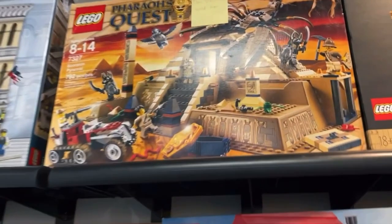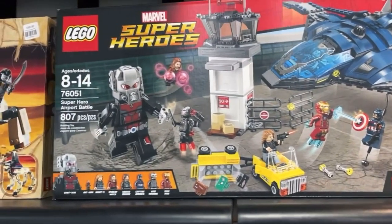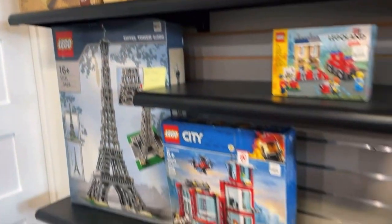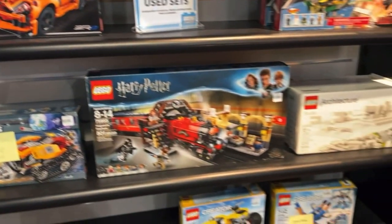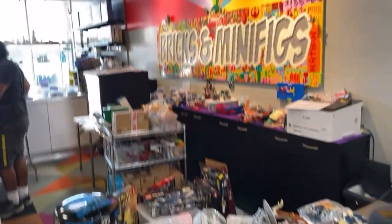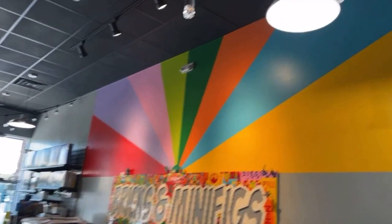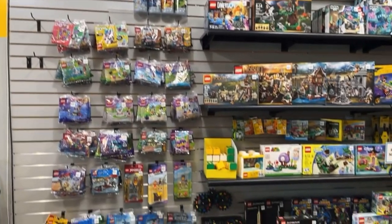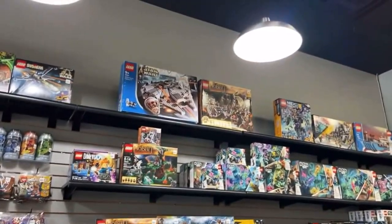Here we have some retired sets — Safari's Quest being the main one I thought was pretty cool. They've also got some old superhero sets. But again, it's always cool to see these older sets in person rather than just on a computer screen on Bricklink. They also had some cool light-up keychains that I haven't seen for ages. And this is the main kind of store layout.